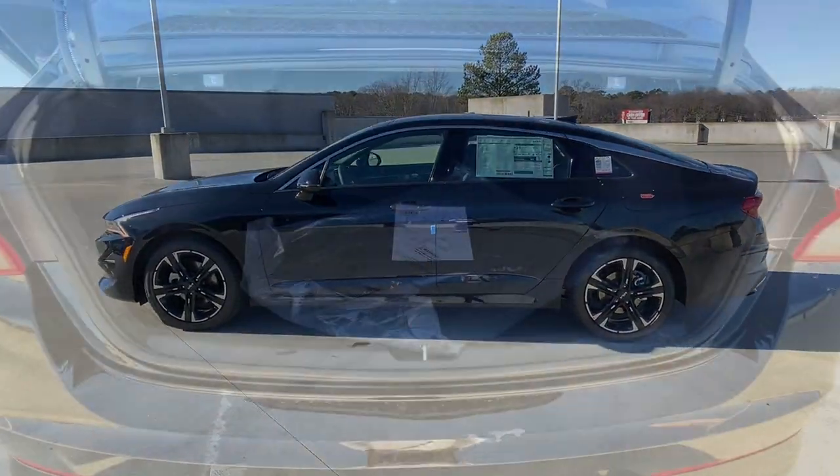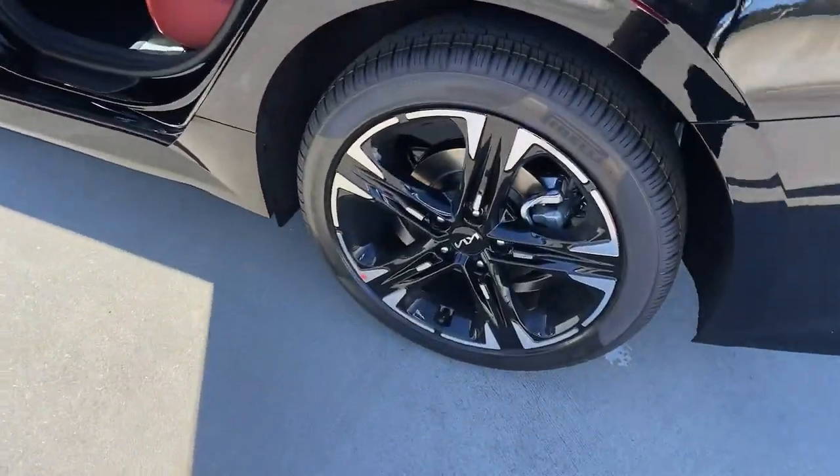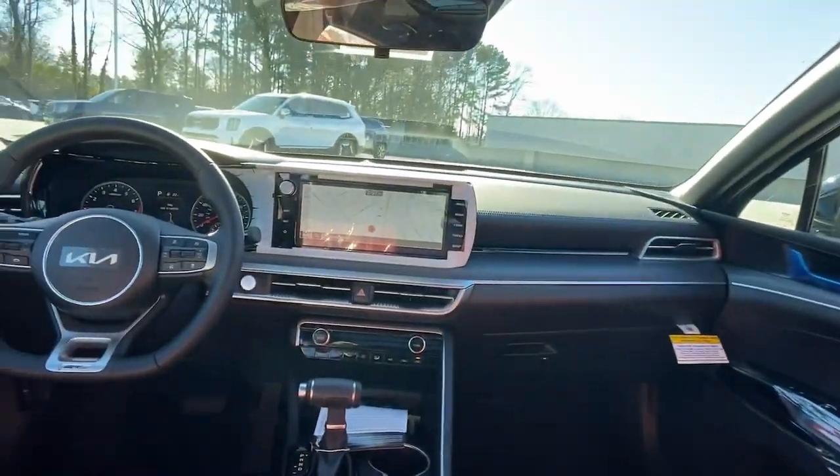The following are some of this vehicle's highlighted options: keyless entry, navigation system, backup camera, fog lamps, lane keeping assist, heated mirrors.